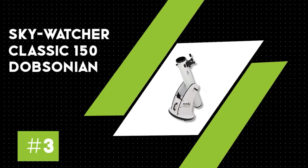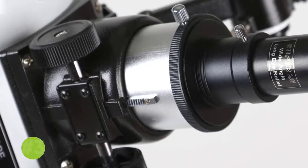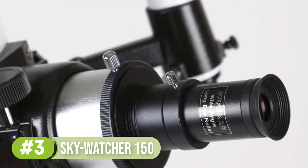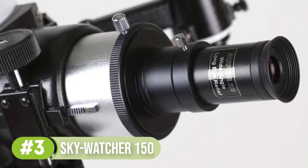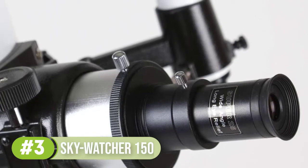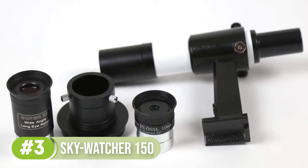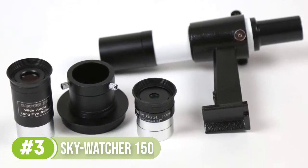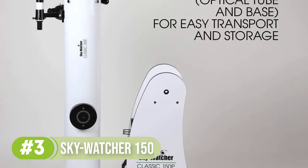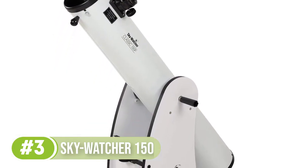Number three: Skywatcher Classic 150 Dobsonian. The six-inch Skywatcher Dobsonian is a great choice for first-time telescope owners. It is very light and compact, and users will find it really easy to familiarize themselves with the telescope due to the simple design and unimposing size. This Skywatcher has been designed with a paraboloidal mirror which eliminates flaws common to reflectors — you don't have to worry about glaring aberrations or loss of light. On the contrary, the telescope delivers sharp views of the brightest deep sky objects.